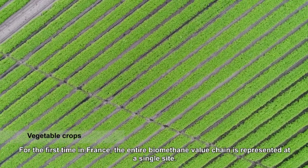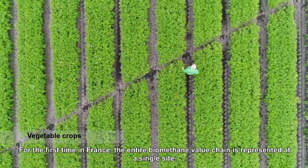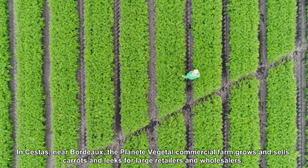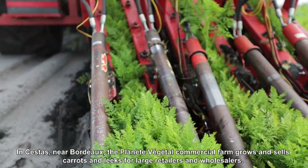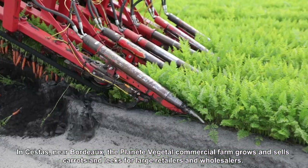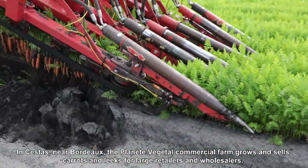For the first time in France, the entire biomethane value chain is represented at a single site. In Sestas, near Bordeaux, the Planet Vegetal commercial farm grows and sells carrots and leeks for large grocery store chains and wholesalers.